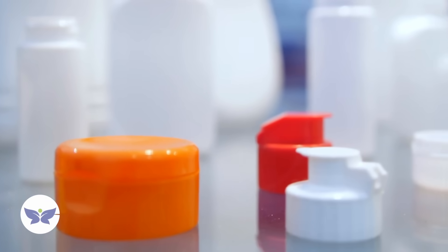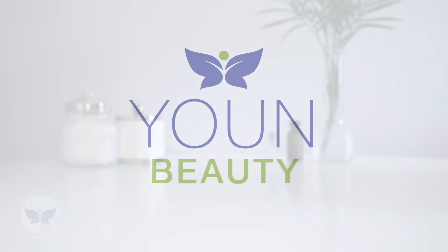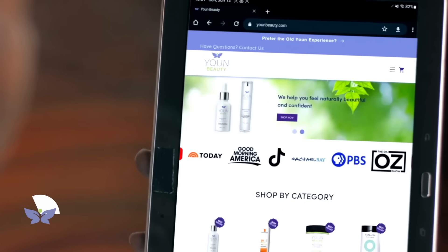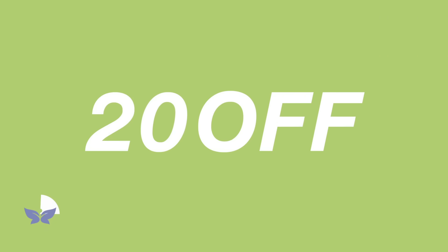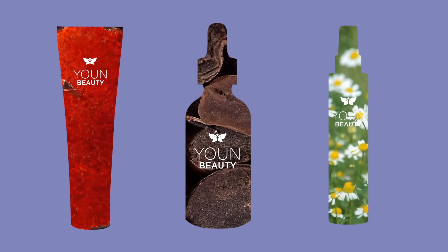Are you like the millions of people who have a bathroom filled with half-empty bottles and tubes of skincare that promised to reduce wrinkles, lighten blemishes, and help you feel better about your skin, but none of them actually worked? Well, I've got the answer — it's called Yoon Beauty. Yoon Beauty combines natural and organic ingredients with scientifically proven components like vitamin C and retinol. We offer a 30-day money-back guarantee, no questions asked. Head to YoonBeauty.com and use the coupon code 20OFF to get $20 off your first order over $99.